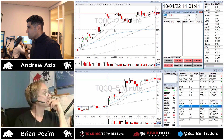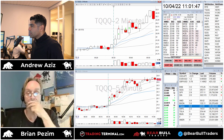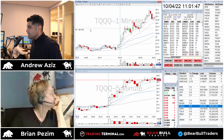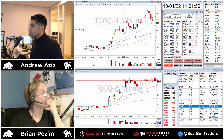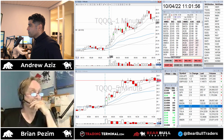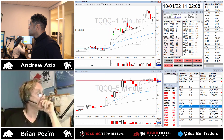I also traded TQQ, which is up 10% today. Unfortunately I didn't hold it as long as Brian did. TQQ did a really nice ABCD pattern - I went long, sold some, went long again, got stopped out, went long again, and got out. I did a couple of trades on it but I just wasn't patient enough to get the big move on TQQ.